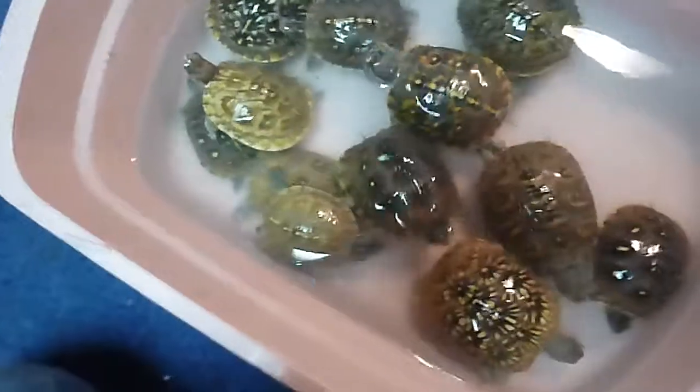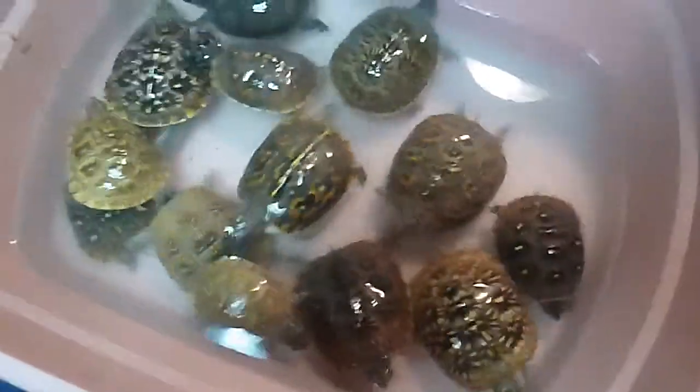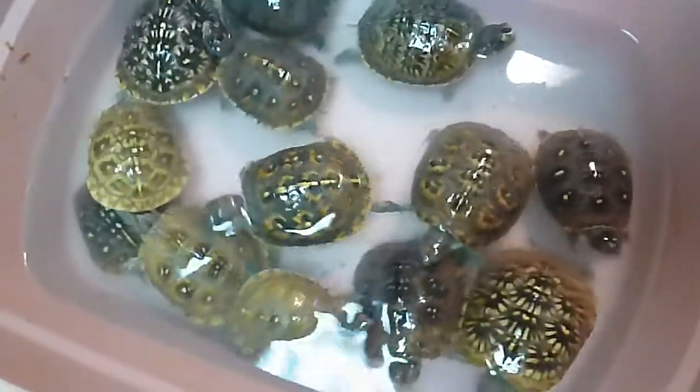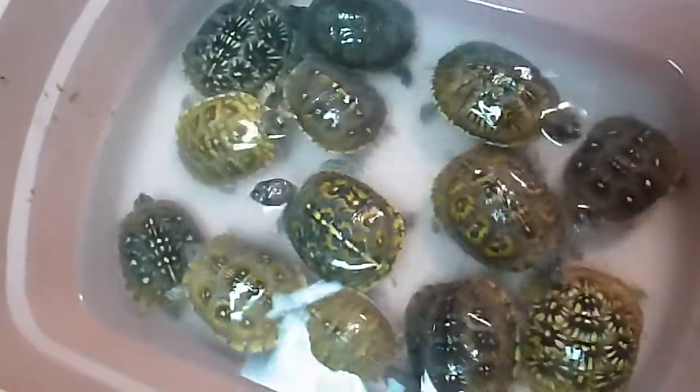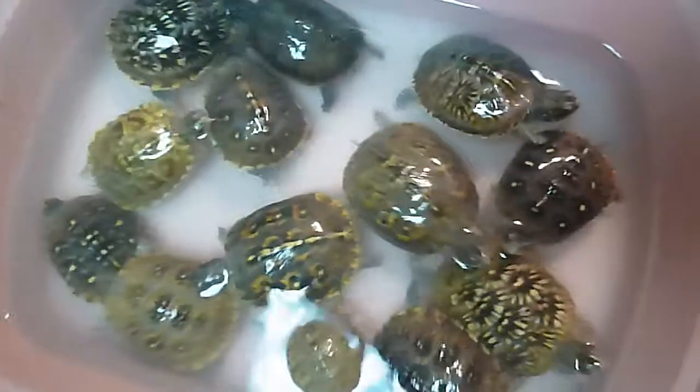I'm going to do another feeding video tonight of my 13 baby box turtles. They were born in September of 2017. It's February 27, 2018. I'm going to put them in here with some cut-up koi.